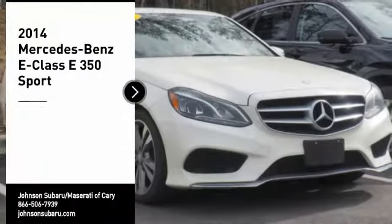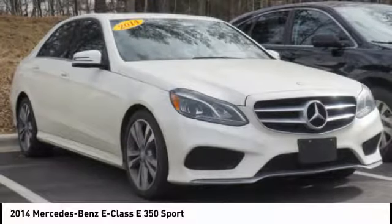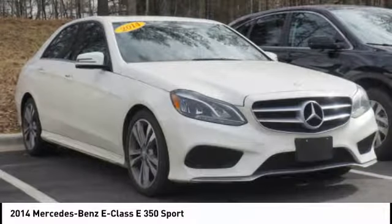Come test drive the 2014 E-Class. Some predict the future — we prefer to build it.